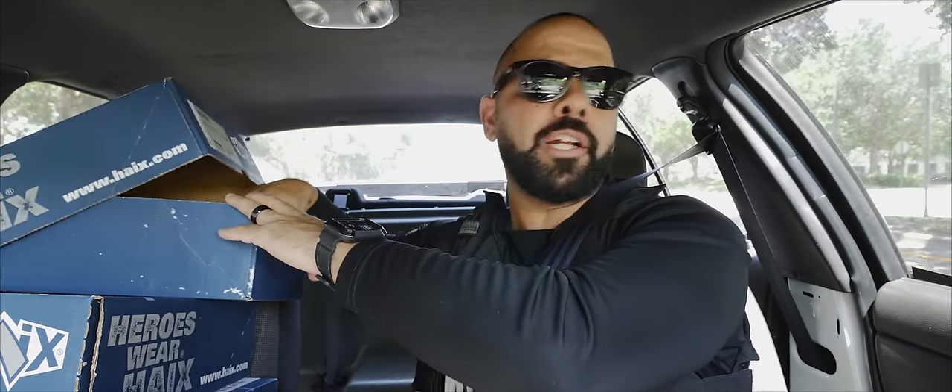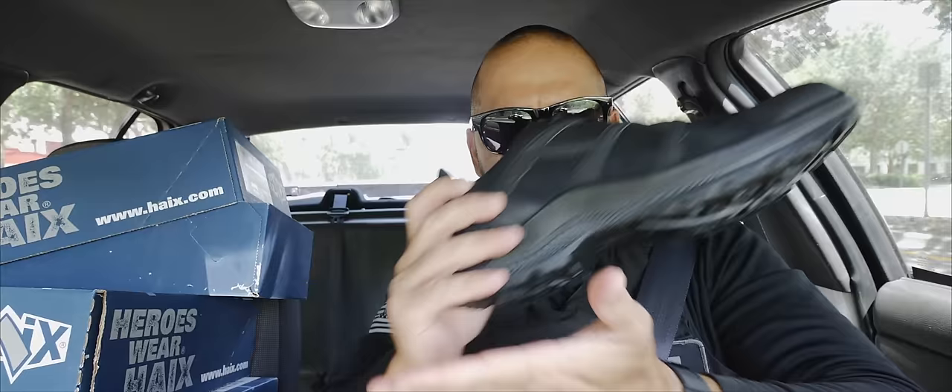I got eyes on the subject. Because of first responder footwear, the brand I trust is Heights. My go-to's are the Black Eagle Athletic Low. These bad boys got a comfortable fit like a tennis shoe, great for warm weather, wet weather, or whatever weather.